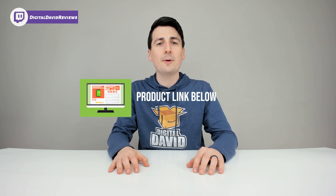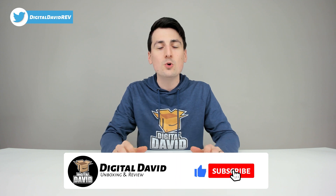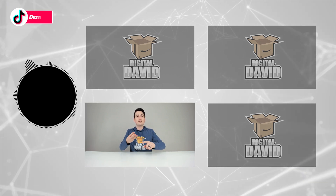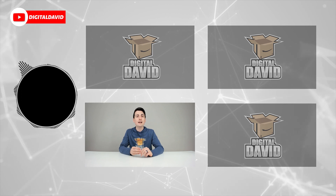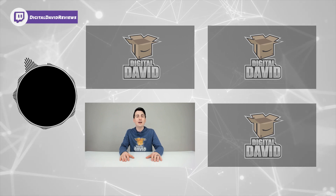That concludes our video. Thank you so much for watching. Don't forget the product link will be in our video description below — any purchase made through that link helps support our channel at no additional cost to you. We're really grateful for all your support. Please hit that like button and subscribe to our channel — we have new content coming out daily. Give us a follow on Facebook, Twitter, Instagram, Twitch, TikTok, Discord, WeChat, check out our website, and join our free newsletter. We can't wait to see you in our next video.